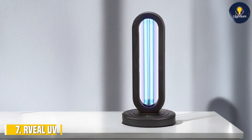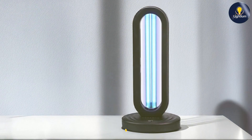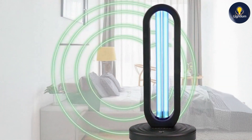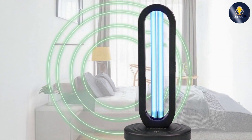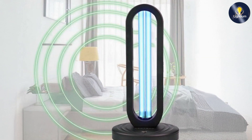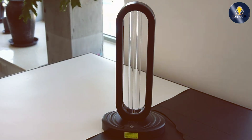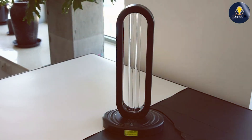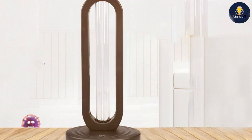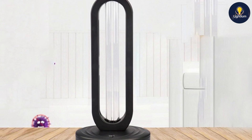Last but certainly not least, at number 7, we have the Reveal UV-Lizer Tower UV-Light Sanitizer 38W Ozone. This product combines powerful UV-C light with ozone generation for enhanced disinfection. This lamp offers a 38-watt UV-C light combined with ozone, which adds an extra layer of germicidal action. The tower design ensures comprehensive coverage for larger areas. The design of this model is similar to other UV-Lizer towers, but includes the additional feature of ozone generation. The build quality is high, with durable materials that ensure longevity. Usability is straightforward, with controls that allow you to manage both the UV-C and ozone settings easily.